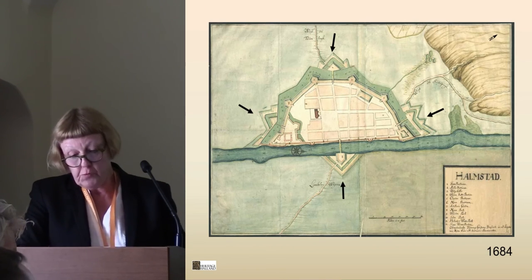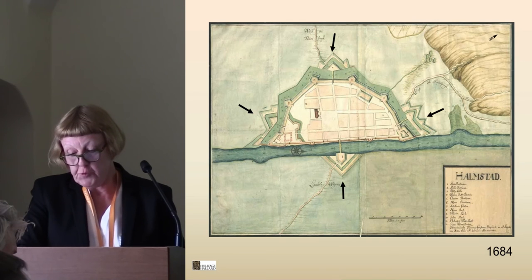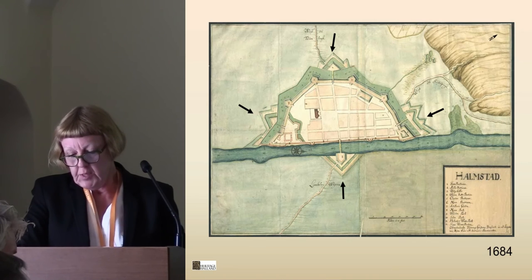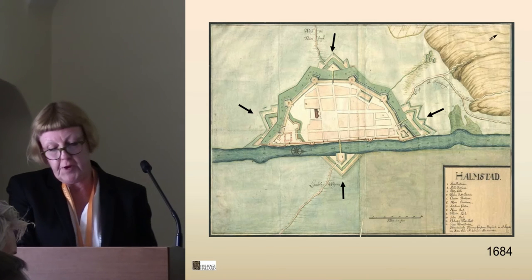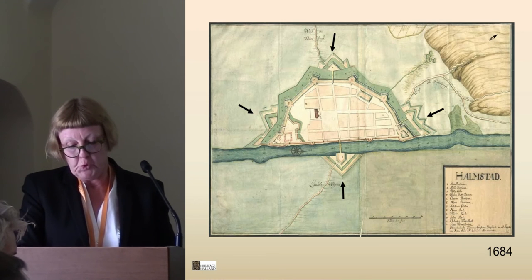The remains show that the fortification consisted solely of earthworks and timber. The fortification soon became antiquated, however, needing major alterations. In 1735–36, the defenses were demolished and the moats were filled in.